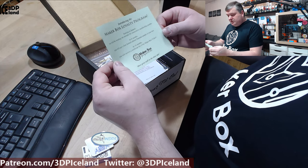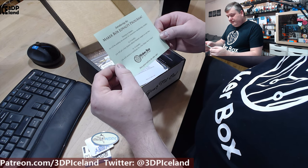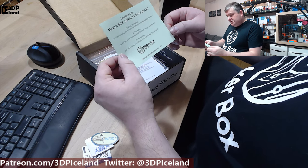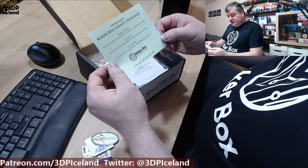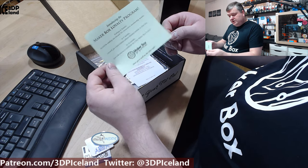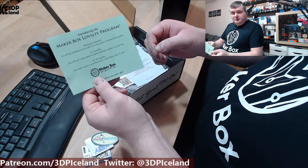There's information about a new loyalty program starting in January. After five or eight months you will get a limited edition filament sample, and at 16 to 19 months you will receive a certificate for a free Make-A-Box T-shirt. So it's a loyalty program they are introducing.